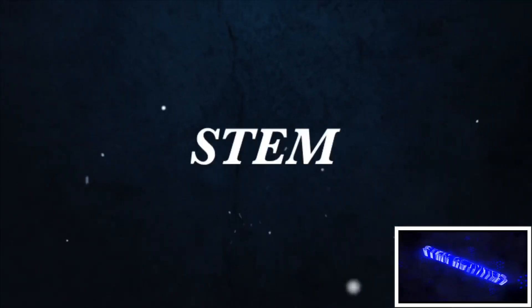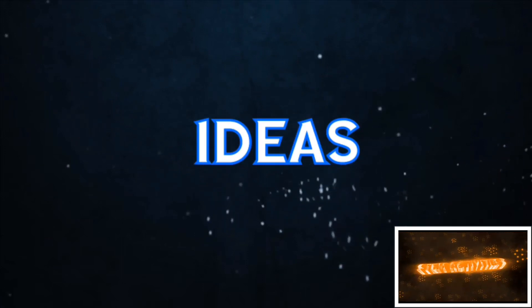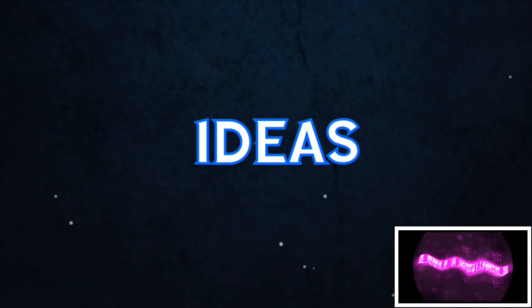Hello guys, welcome back to another video. I'm going to show you 10 easy science fair experiments with short videos. You can find the complete video in the description.